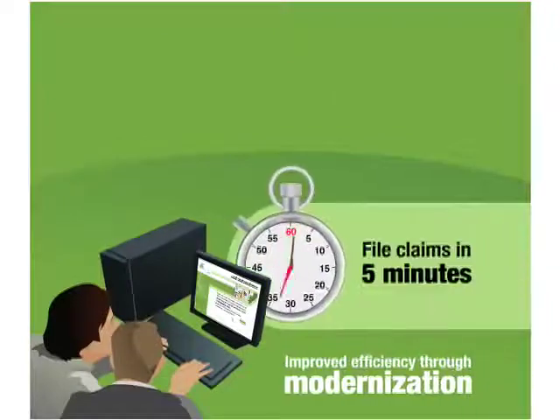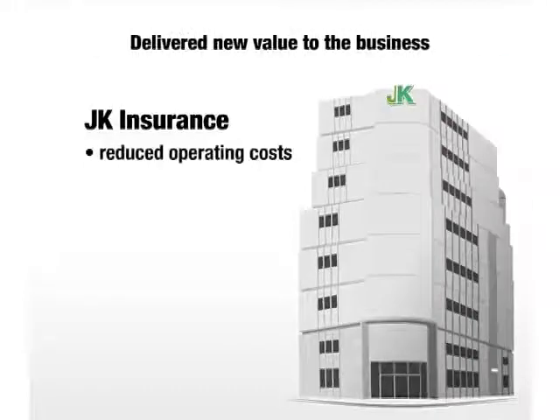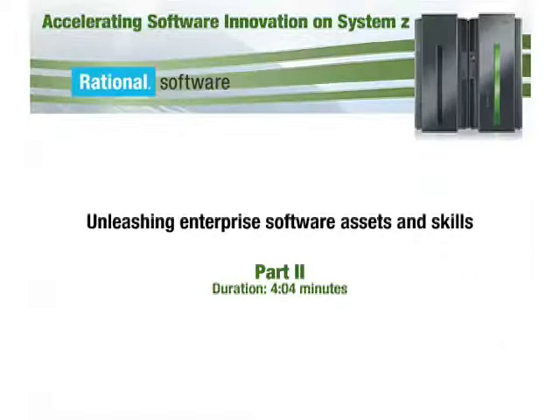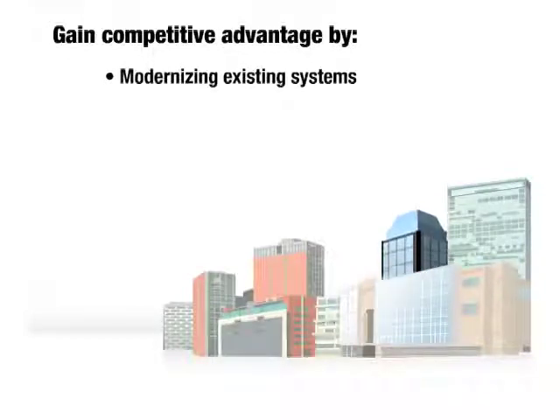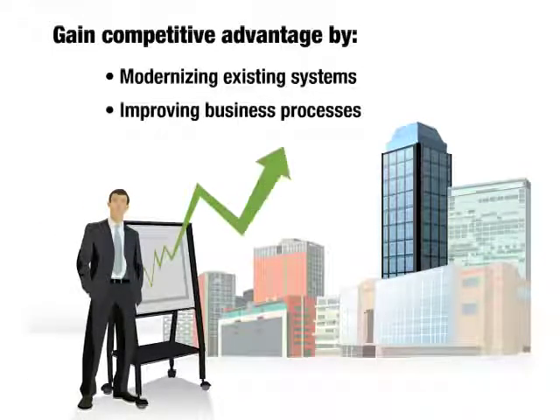J.K.'s customers were pleased they could file claims in just five minutes without using the phone, and J.K. was able to reduce operating costs and enhance customer satisfaction. In an increasingly competitive market, companies that can leverage and modernize their existing systems to improve underlying business processes can gain significant competitive advantage.